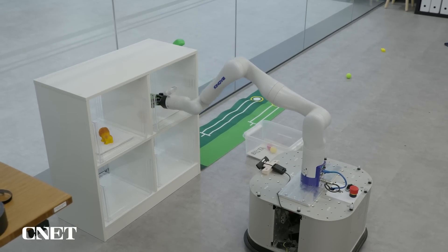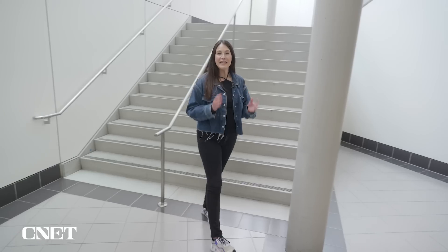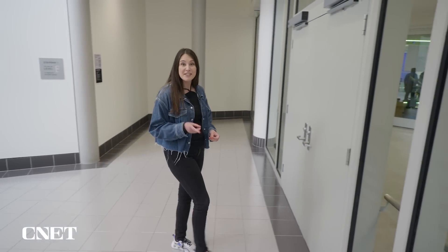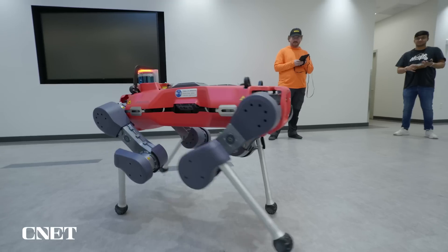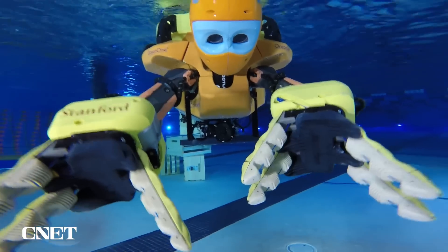Tidybot is just one of many projects that paved the way for general purpose home robots. I'm here at the Stanford Robotics Centre with your first look inside, where students and researchers are working on the future of human-robot interaction. Quadrupeds, cooking robots, and even underwater merbots are all here.